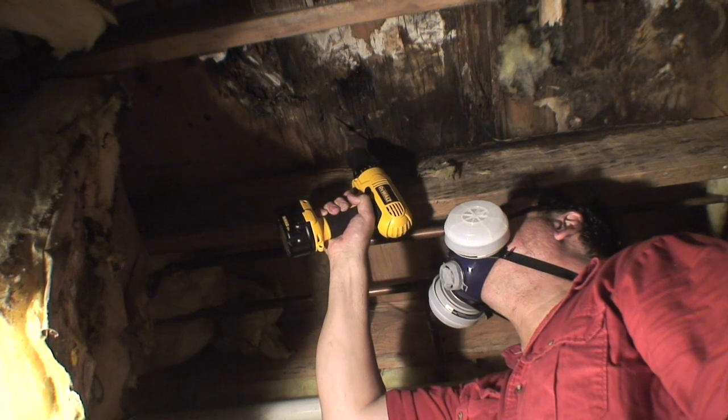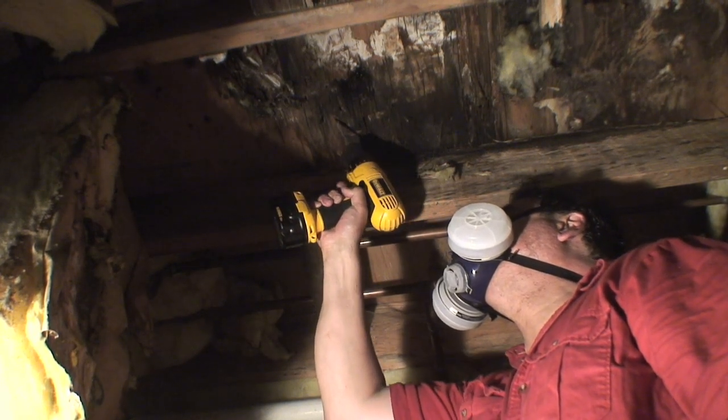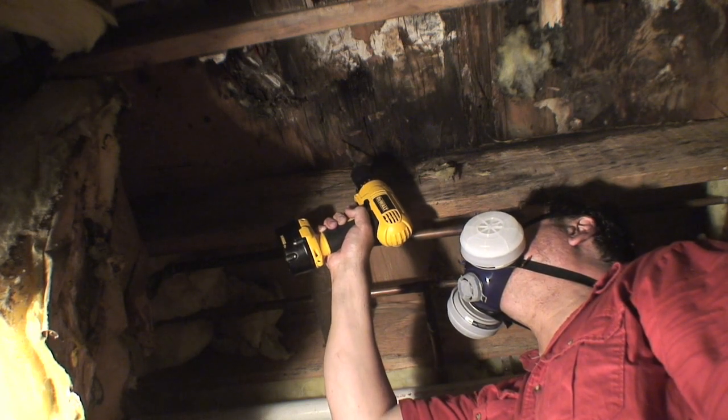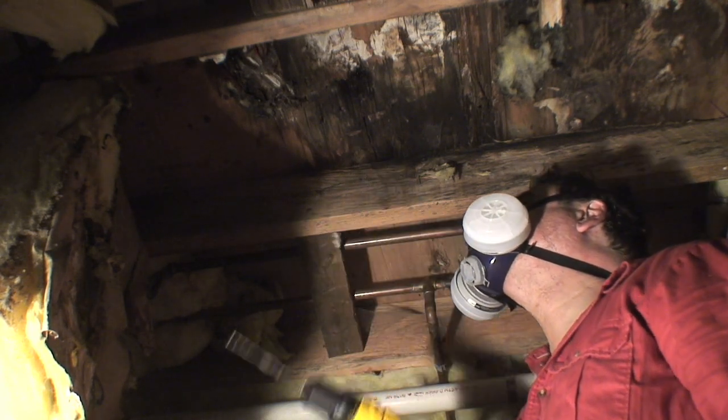I drilled the void to access a treatment, which I'm going to use an aerosol product to eliminate the carpenter ants in that void.